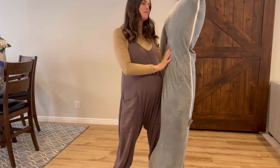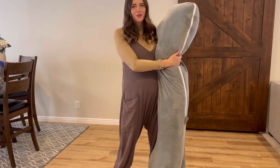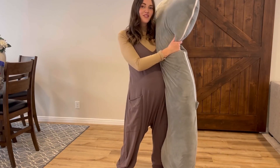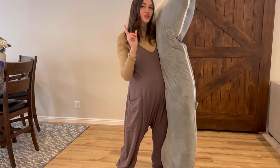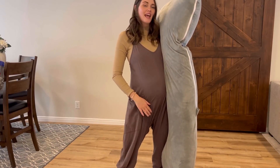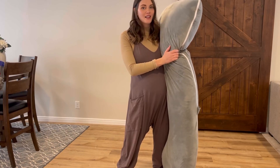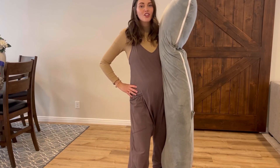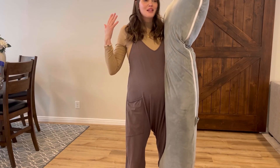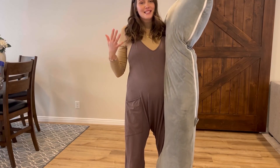Hi guys, it's Kate. I'm popping on to give you my honest review of what I have thought about my pregnancy pillow. I have used this exact pillow for the past two pregnancies. Currently I'm 24 weeks pregnant, and when I hit about halfway through my pregnancy, that's when my hips start to hurt, my back is hurting, and sometimes I get some neck pain, which makes it especially hard to sleep at night.